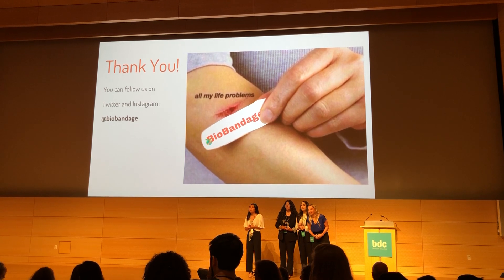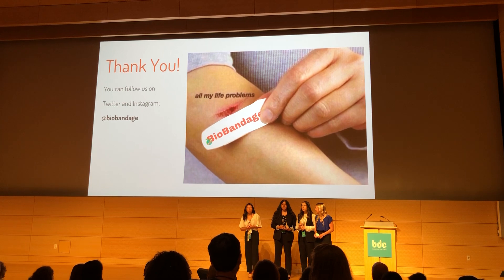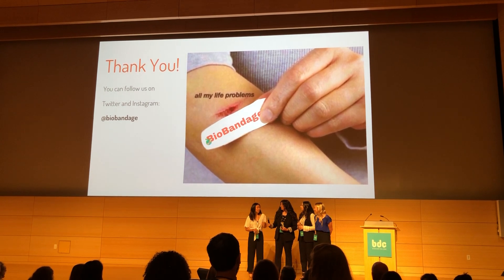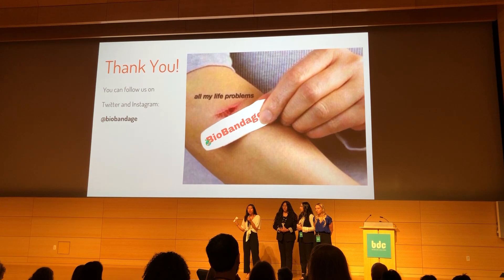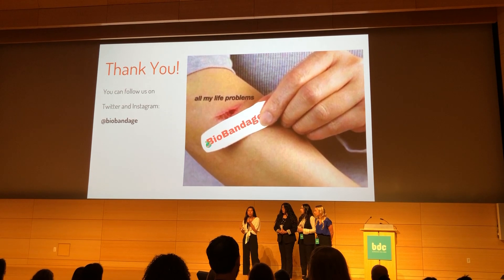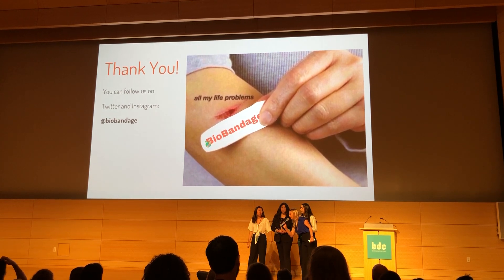When hospitals make it, do they make it on site? Or is there a company that sells the cellulose pre-made and sterilized? There are actually companies that do make these bandages. In the UK, I know that they do implement bacterial cellulose in their hospitals. I don't think they've been used in the US just yet.